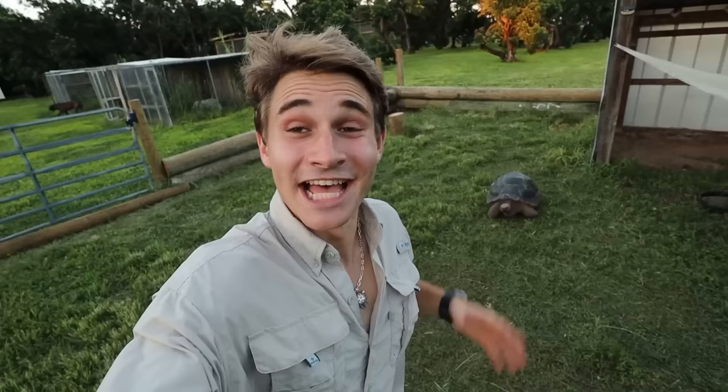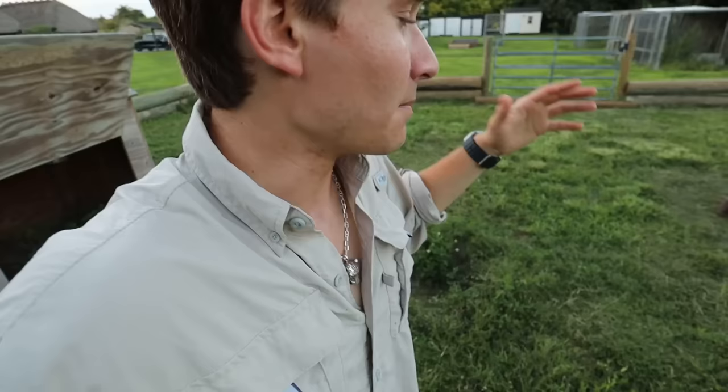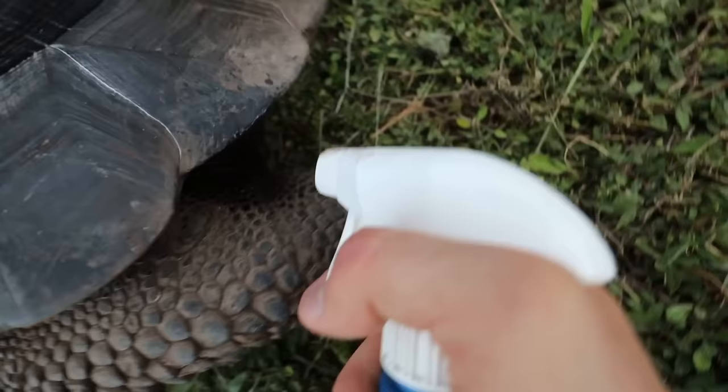We checked both of my Galapagos tortoises and found only one tick — the smallest tick I've ever seen. Both tortoises might have more of those tiny microscopic ticks, but flipping them over to check for something that might not even be there is kind of stressful. As a preventative, we're going to put tick spray on the back and front legs. Just a little spray right there on the legs and in the corners — I'm so glad we were able to treat them and get them tick free.